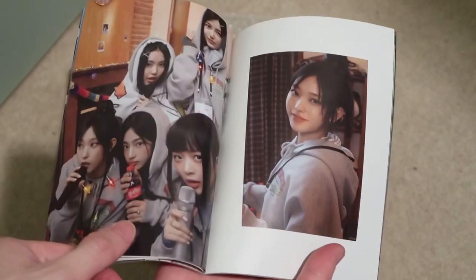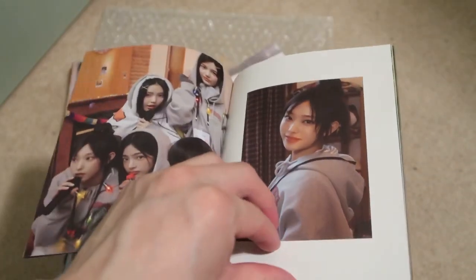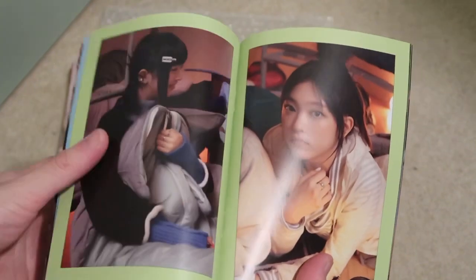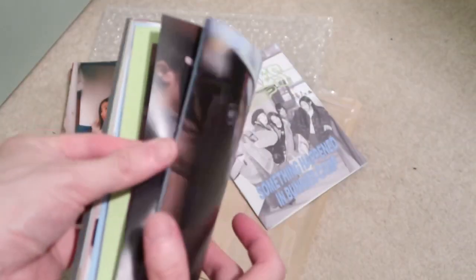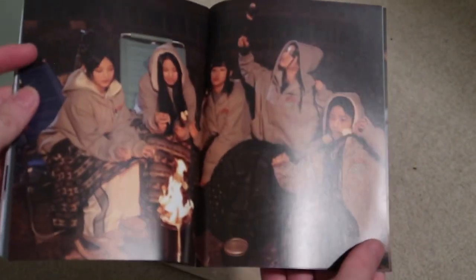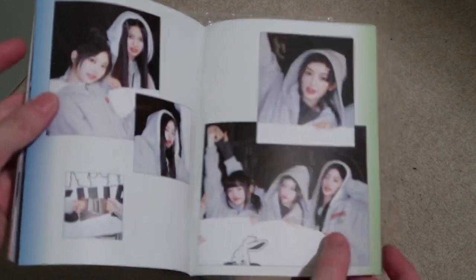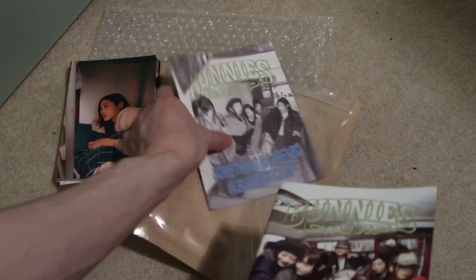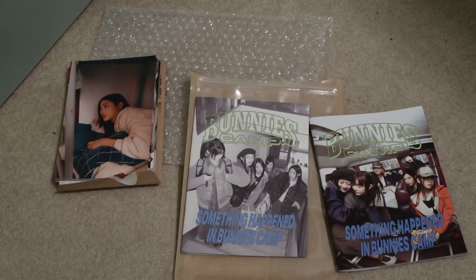I want to see the beach bags — looks super cool. My girlfriend wants one. I think there are like two colors. Anyway, this is just a quick unboxing for Bunnies Camp. Can't wait to see them. Yeah, this is dope. No one doing it like them. Quick unboxing video — thanks for watching, subscribe, I'm out. Peace.